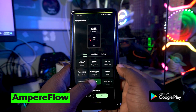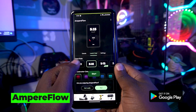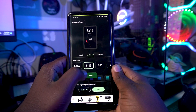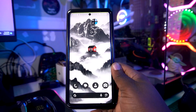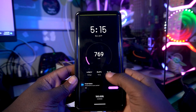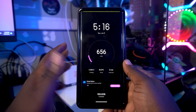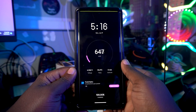Our third app on the list is called Ampere Flow. This app lets you see how your device is charging. You can select a design look and feel — pro designs require an upgrade, but free options are available. When you plug your device in and start it, it shows you how fast your device is charging — whether it's fast or just decent.